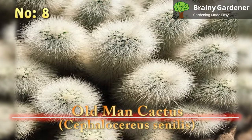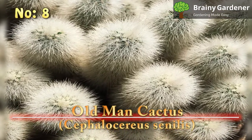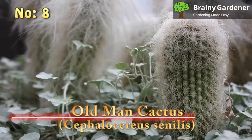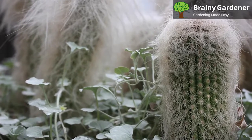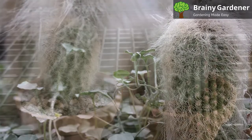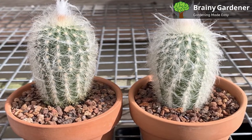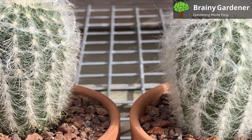8. Old Man Cactus (Cephalocereus Senilis). The Old Man Cactus is a slow-growing cactus native to Mexico. It gets its name from the shaggy white hair that covers its body, which makes it look like an old man. The hair protects the plant from extreme heat and sun exposure. This tall cactus can grow quite large if given enough time. In its natural habitat, it can reach up to 50 feet in height, but when grown in a pot, it's more likely to max out around 12 feet.